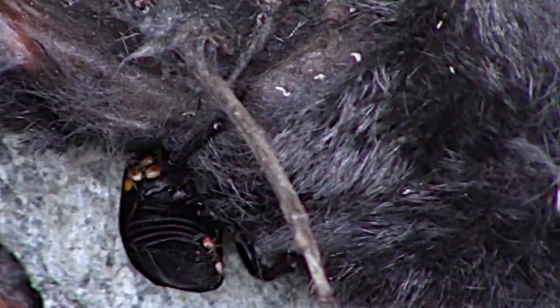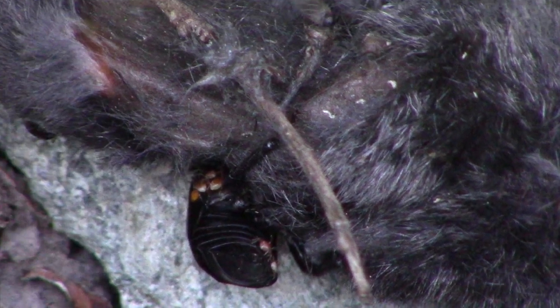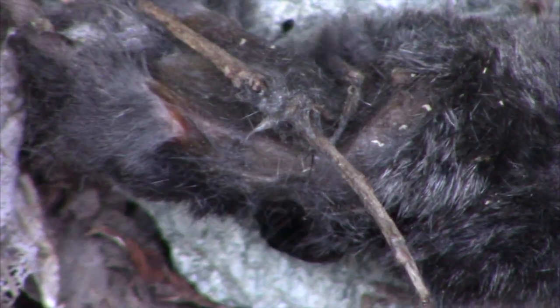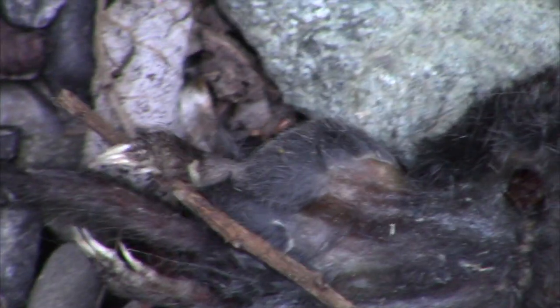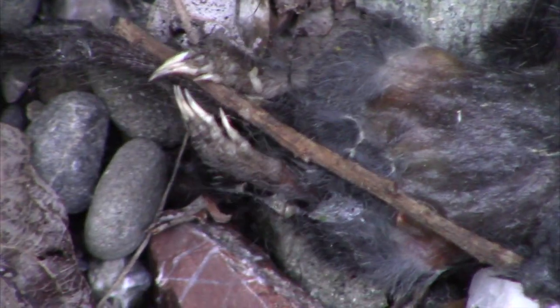Wow. The mites are symbiotic. The burying beetle gives them a free ride to a food source that will feed both sets of young. The young mites eat any fly eggs and larvae that were laid before the carcass is buried. This ensures that the beetle larvae will not in turn be eaten by the flies. The parasites are moving — they're getting scared. Look at them, they're going crazy.